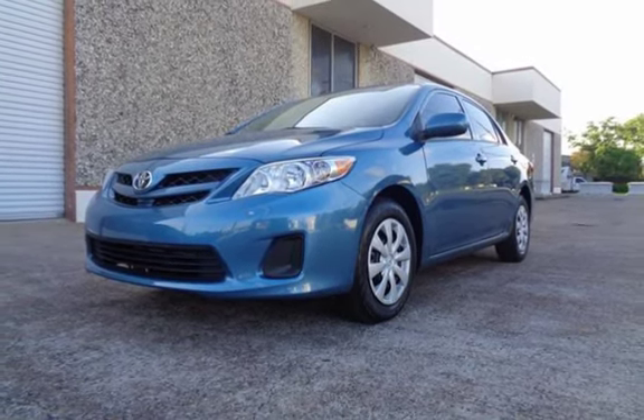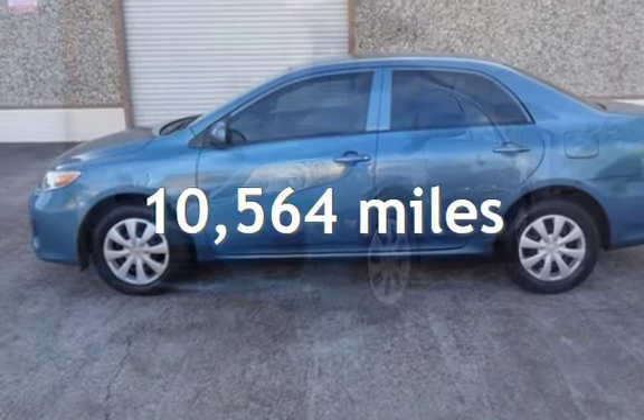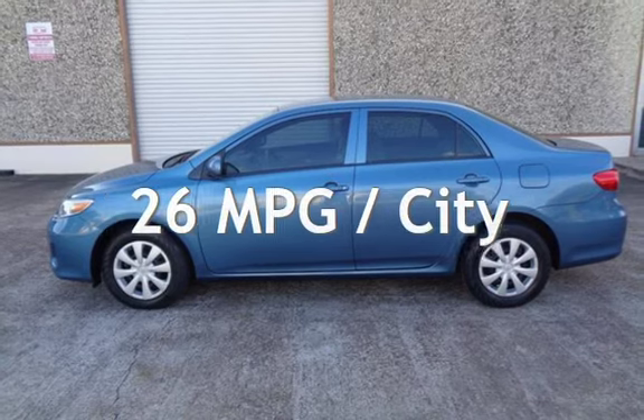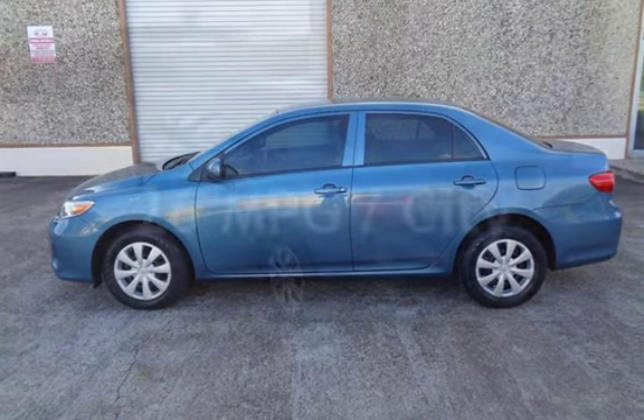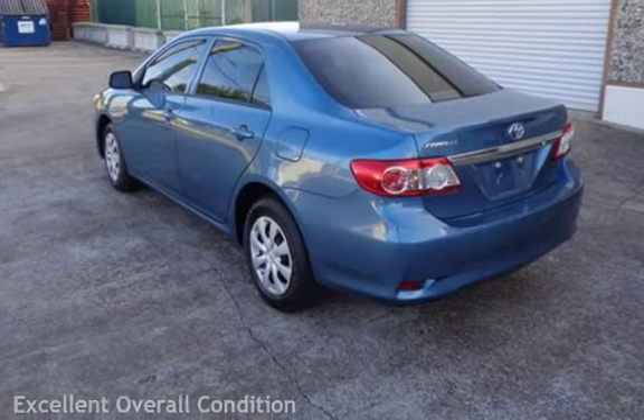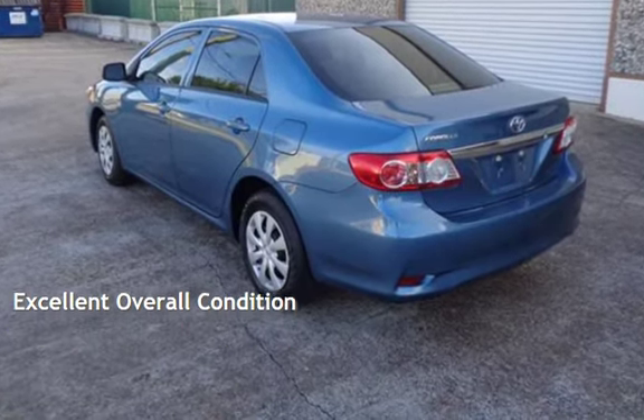This Toyota is a great value with less than 11,000 miles on the odometer. Estimated fuel economy for this vehicle is 26 miles per gallon in the city and 34 miles per gallon on the highway. This vehicle is in excellent overall condition.